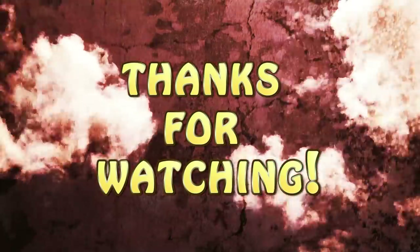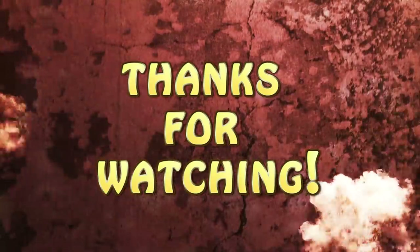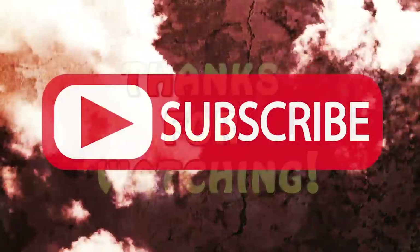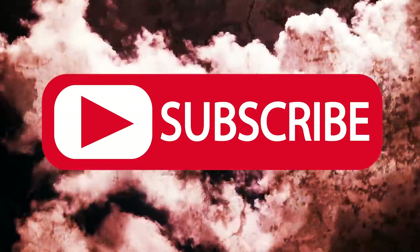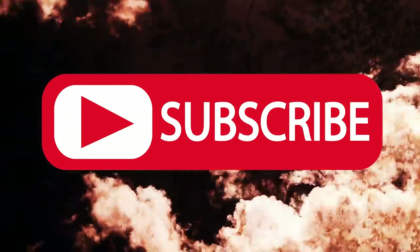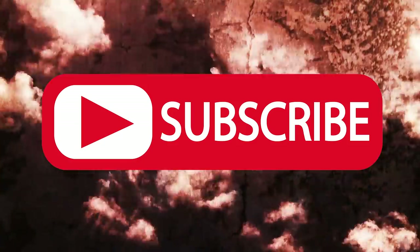Hey everyone, just wanted to take a time out to thank y'all for your continued support. If you enjoyed the video, give it a like, and don't forget to subscribe on your way out so we can keep them coming. And if you have a suggestion for something you'd like to see on the channel, let us know in the comments section below. And don't forget to check out our last bizarre bug.